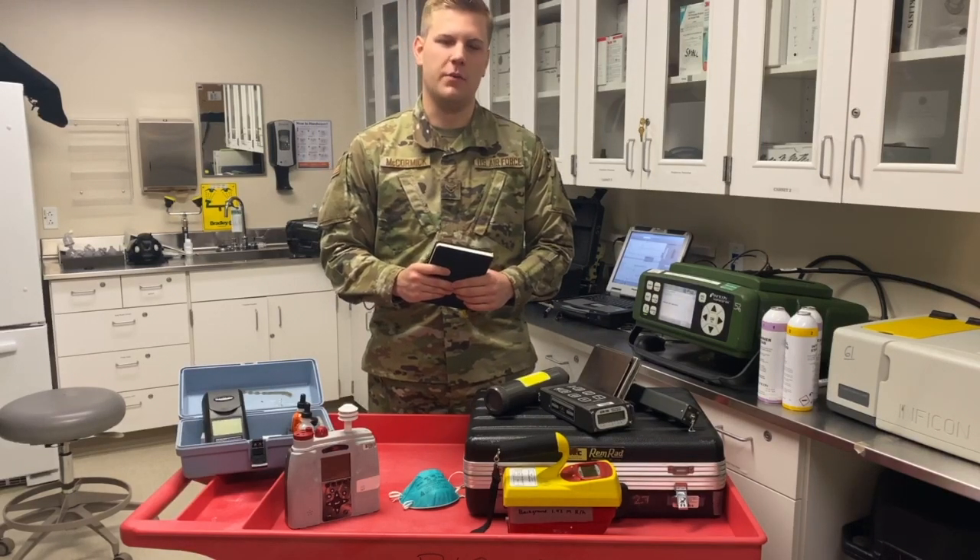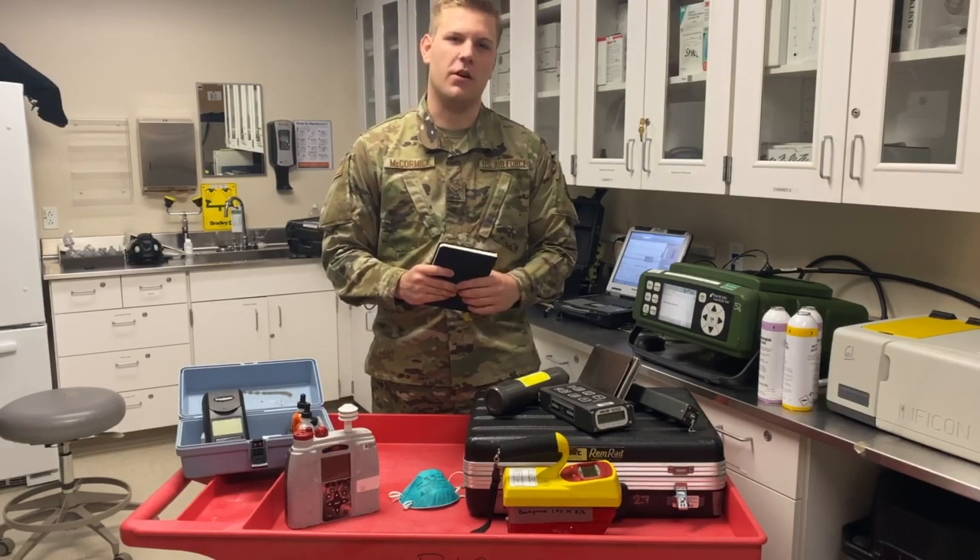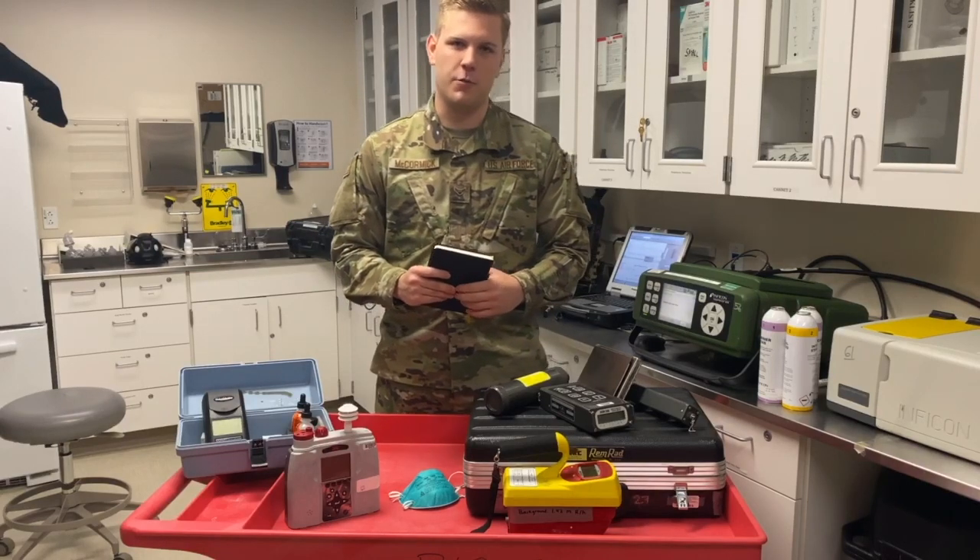For Emergency Response, we cover anywhere from chemical spills all the way up to plane crashes. For Industrial Hygiene, we run the Base Respiratory Protection Program, fit testing workers on respirators such as the N95 to protect them while working.